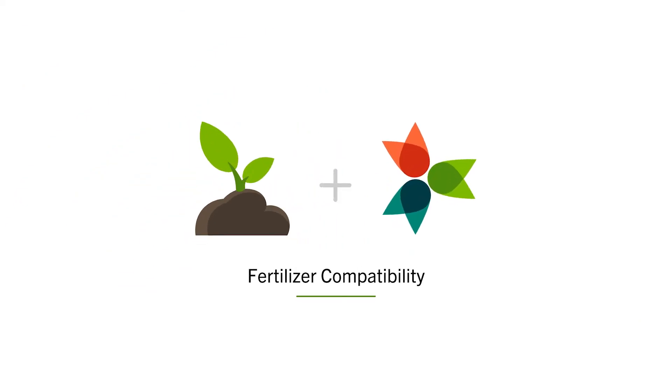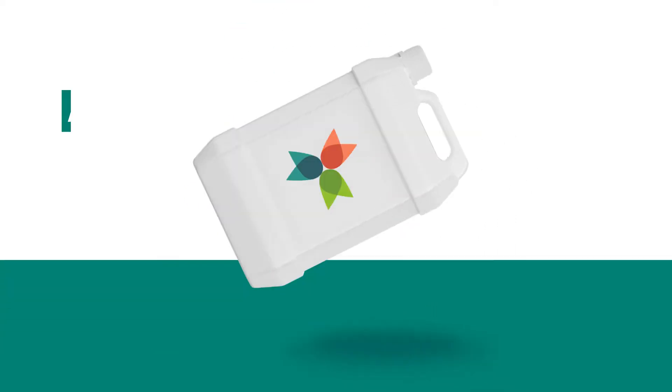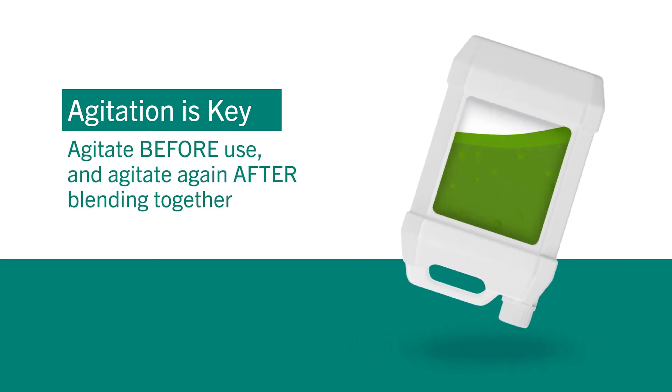We've tested fertilizer compatibility with Phycoterra and Phycoterra Organic and find exceptional compatibility. Agitation is key — you will need to agitate the product before use, then also agitate the blend once you put it together.